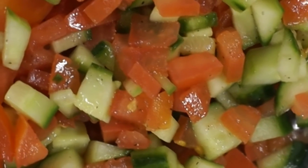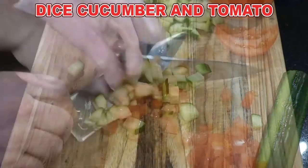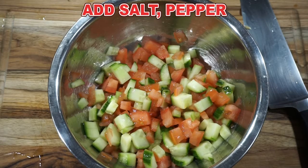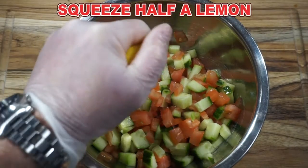This is a simple salad. Dice up your cucumber, dice up your tomato, put them in a bowl, and mix them up with some salt, pepper, and the squeeze of half a lemon.